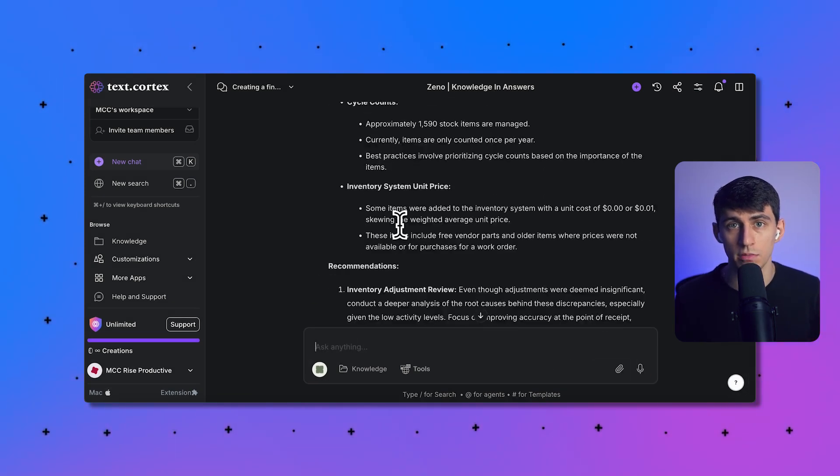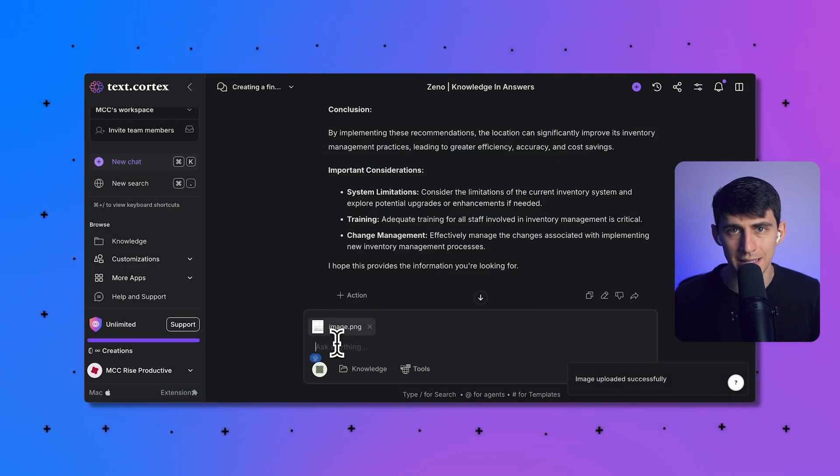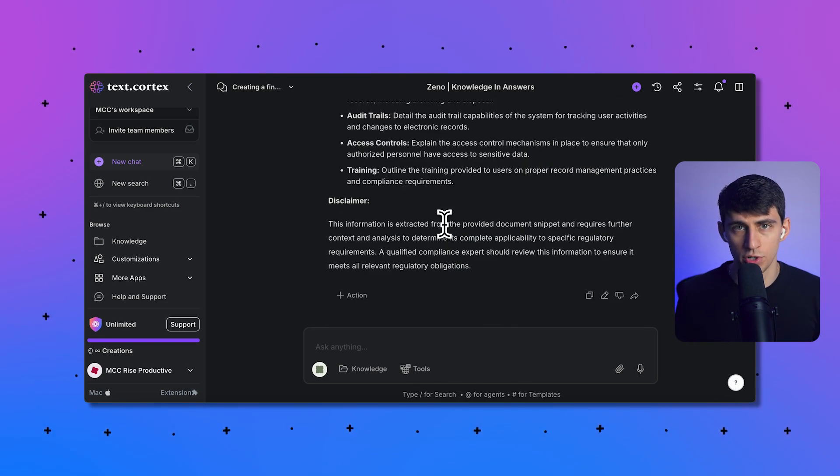Third is inventory management — you can keep tabs on stock levels from receipts and delivery notes by uploading those images. Fourth, you can pull and organize key information for regulatory reporting and compliance documentation.